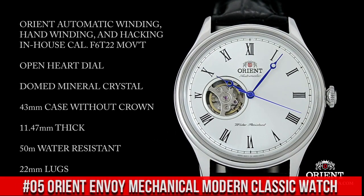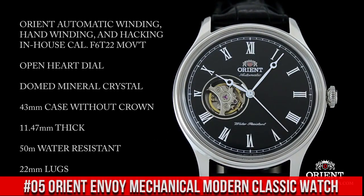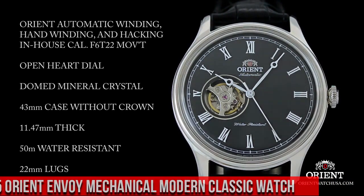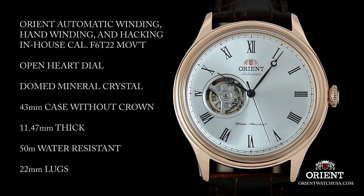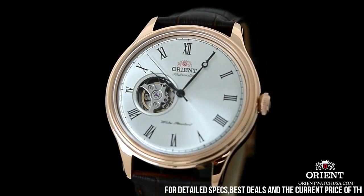Number 5: Orient Envoy Mechanical Modern Classic Watch. This watch is perfect for the person new to the hobby or just in need of a nice dress watch. It makes tiny tick-tock sounds and feels classy and classical. Not noisy at all.